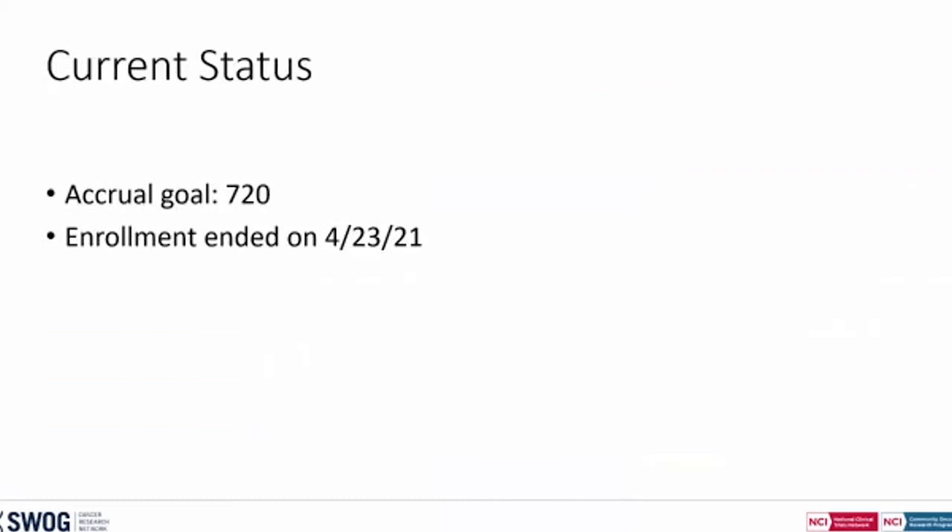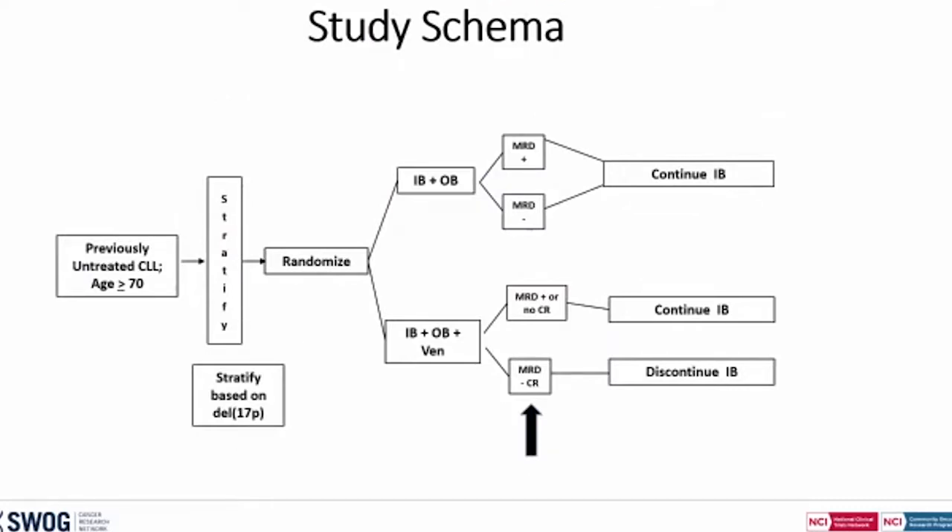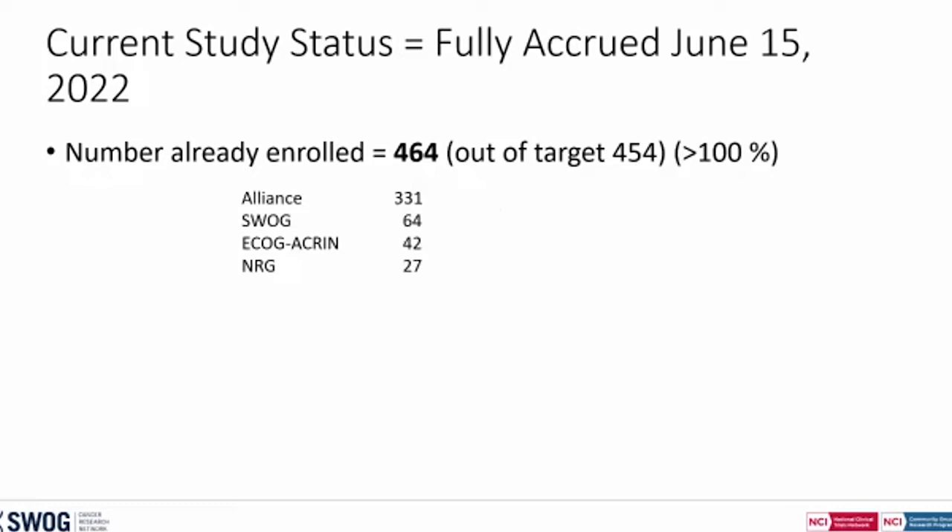The ECOG study finished enrollment and reached its goal earlier last year with 720 patients enrolled — it was a very rapidly enrolling study — and we will be waiting for the readout at some point. For the frontline older patients, the Alliance study had a relatively similar design, another phase 3 randomized trial, in patients older than 70. Patients with DEL17P were included. Randomization was between ibrutinib and obinutuzumab, where patients would continue ibrutinib indefinitely, versus ibrutinib, obinutuzumab, and venetoclax, where MRD status was assessed. Patients with undetectable MRD would discontinue ibrutinib. Enrollment finished in June of this year, reaching a target of 464 patients.